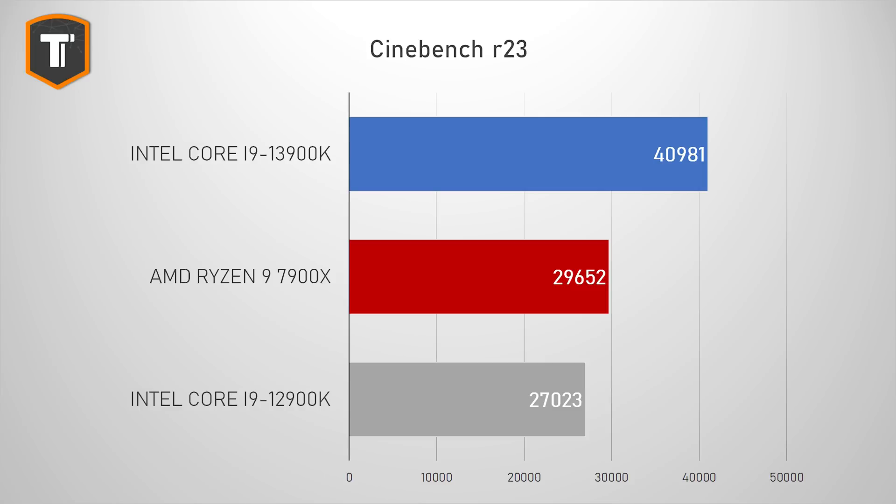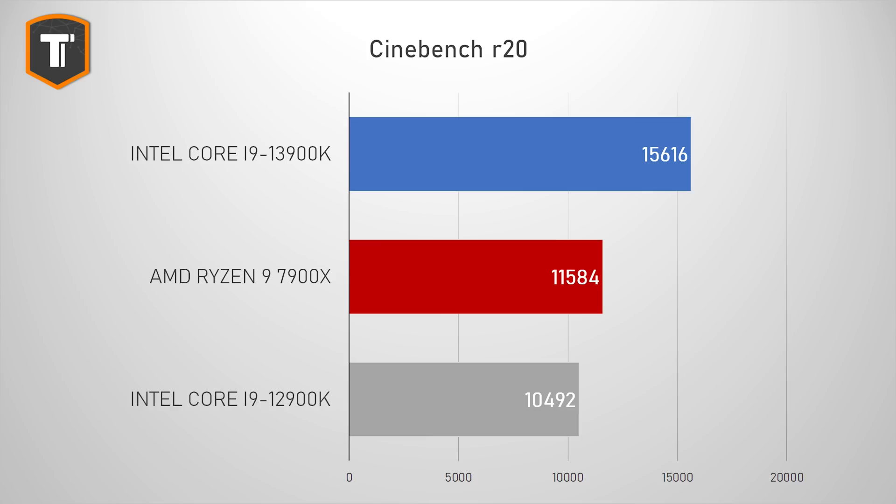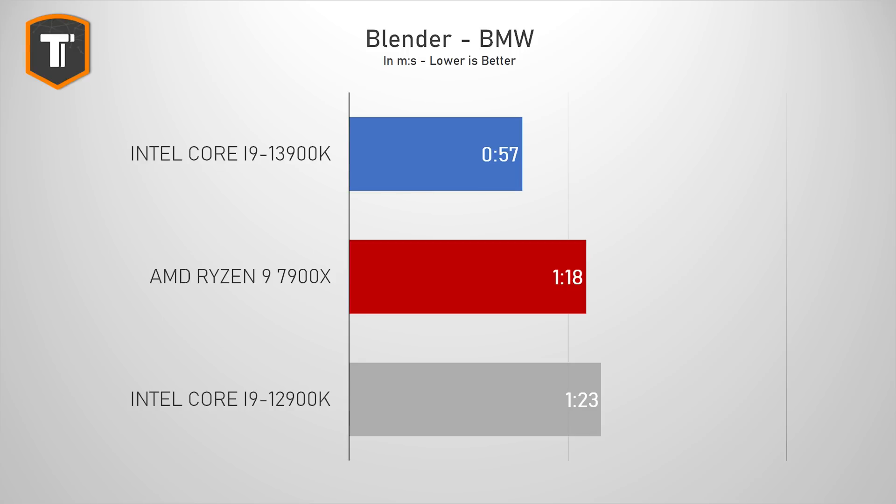In Cinebench R23 multi-threaded, the 12900K scored just under the Ryzen 9 7900X, but the 13900K destroys both with almost 41,000 points — 38% more than the AMD chip and 52% more than its predecessor. In Cinebench R20 the gap is similar, with the new i9 being 35% and 49% faster than the 7900X and 12900K respectively. In the Blender BMW benchmark, the 13900K completes it in just under one minute, making it 37% faster than the 7900X and 56% faster than the 12900K.